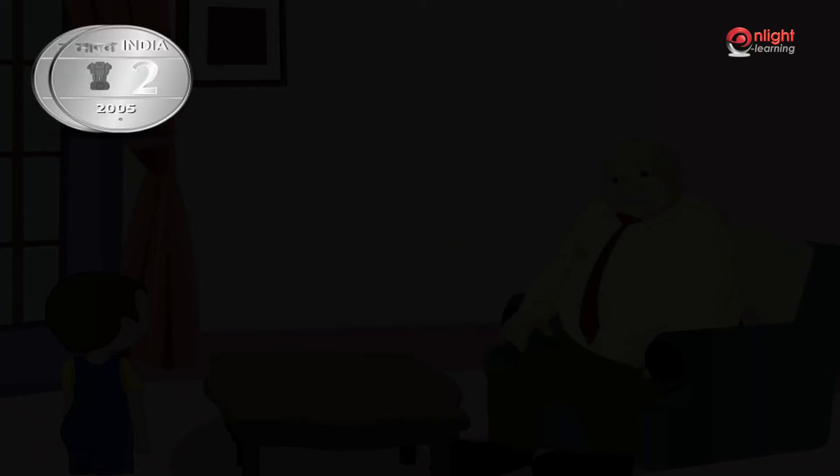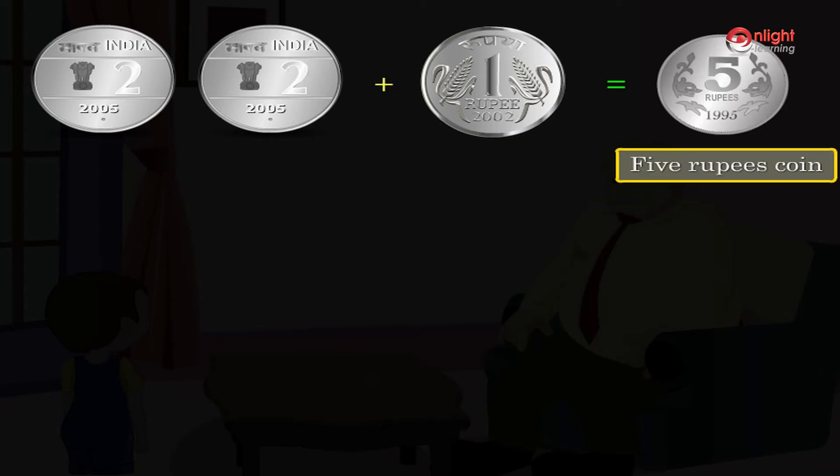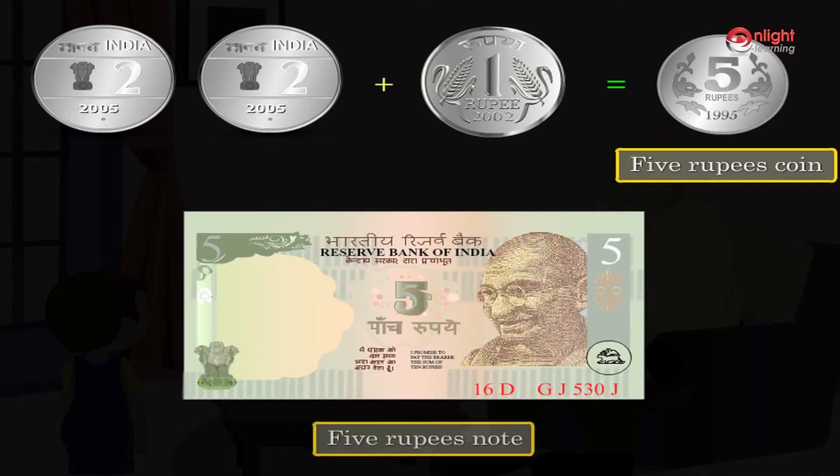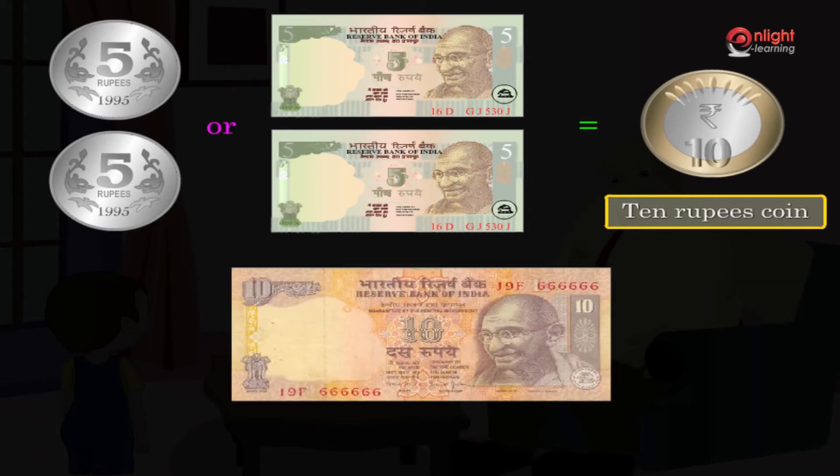Two two rupee coins and one one rupee coin are equal to five rupees. We have a coin for five rupees. We also have a five rupees note which looks like this. Two five rupee coins or notes are equal to a ten rupees coin. We also have a ten rupees note which looks like this.